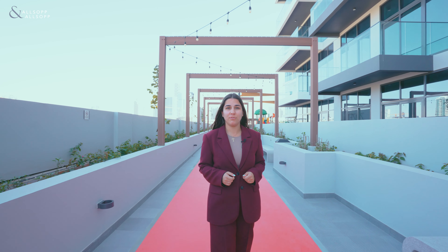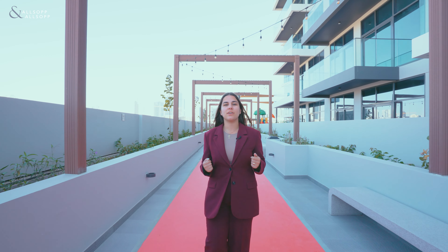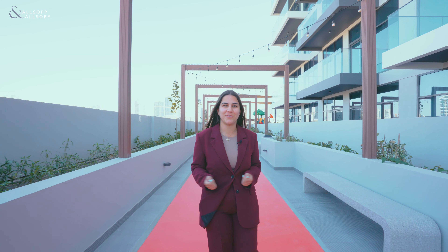Do you want to see this development for yourself, or have you already made up your mind about wanting to live here? My name is Rodina from Olsupen Real Estate. Contact me on the details provided.